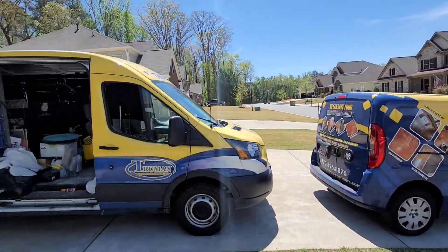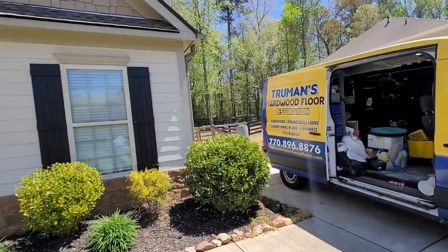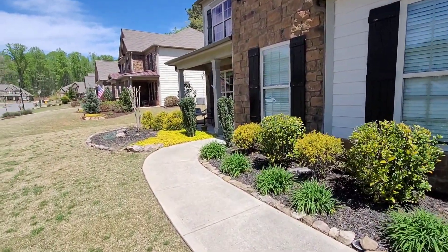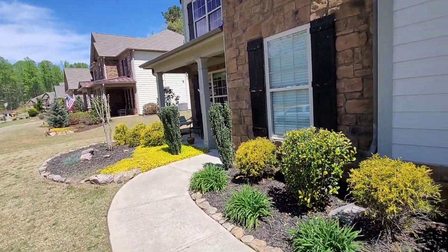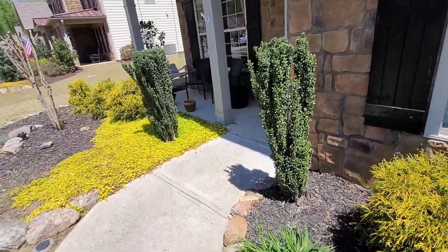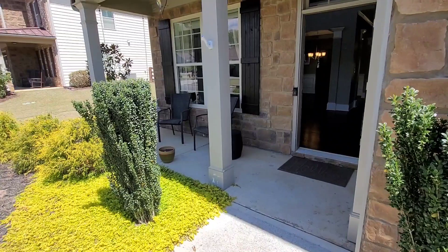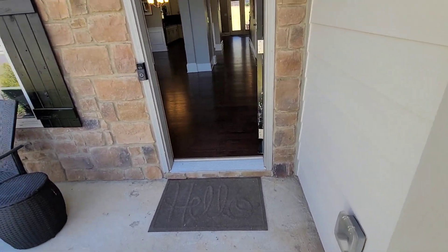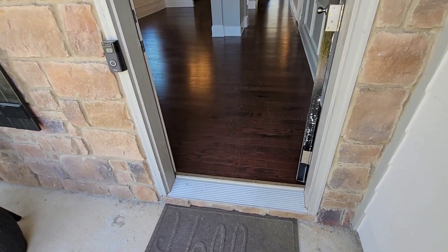All right Facebook, YouTube — April the 15th. We just got to our second screen and recoat job of the day. The client said they ended up getting three estimates and we were the first one they found. They have 1,192 square feet of engineered floors to screen and recoat.